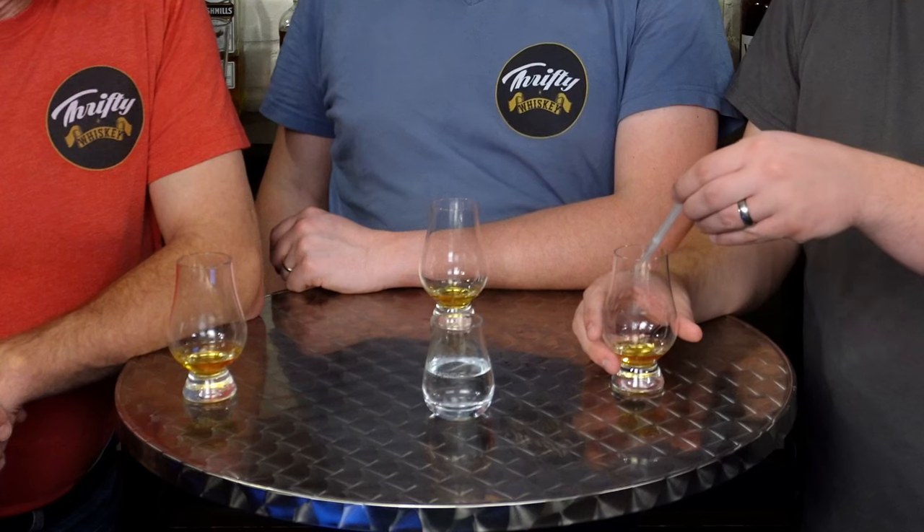It doesn't leave a lot of notes on the finish. I'm getting my wife's shortbread when it hasn't been baked quite long enough for all the butter to really melt out of it. I'm going to log in some ratings before I add water. Coconut wax or coconut oil — and apple.